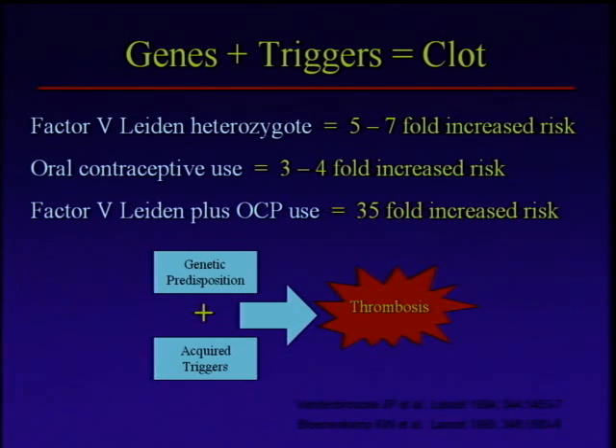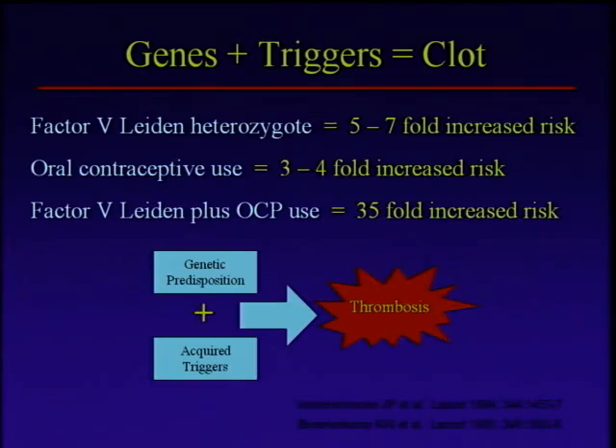If you just look at oral contraceptive use — and we've known about this since these things first came out in the 60s — there's definitely an increased risk of venous blood clots with oral estrogens. Compared to someone who doesn't take these, the risk is about three to four fold. Three to four times a fairly small number is still a fairly small number, so birth control pills alone are not a horribly strong risk for blood clotting. But if you mix these together — genes plus triggers equals clot — if you take somebody with factor V Leiden and you put them on an oral contraceptive pill and compare them to someone who doesn't have those two things, now you're talking about a 35-fold increased risk of clotting. Even 35 times two small numbers becomes a big enough number to get your attention. So this model is really important and has really shaped our understanding of how all this works.